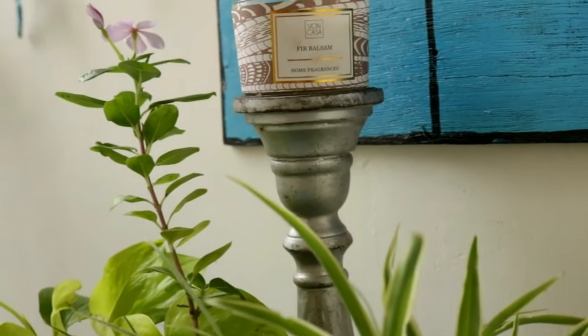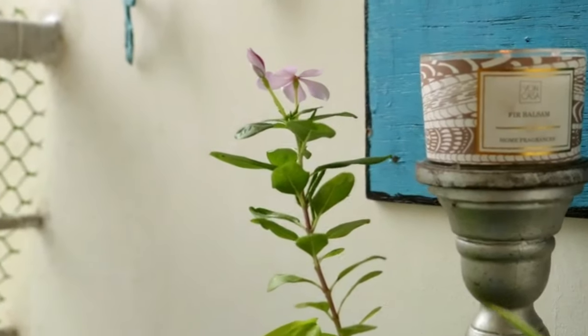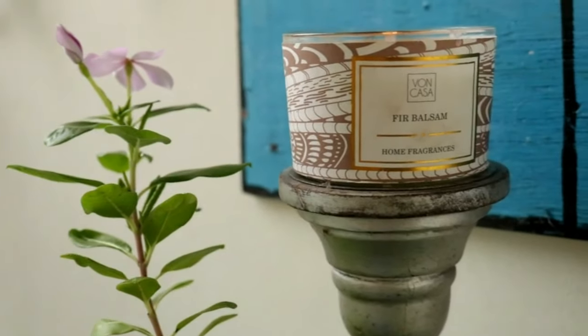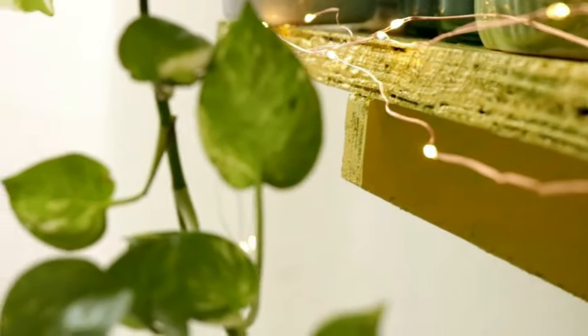Good fragrance can completely change your state of mind — it can help you relax and feel calm. So I decided to add a scented candle in this corner. This candle comes in a jar, so I don't have to worry about the wind or anything.